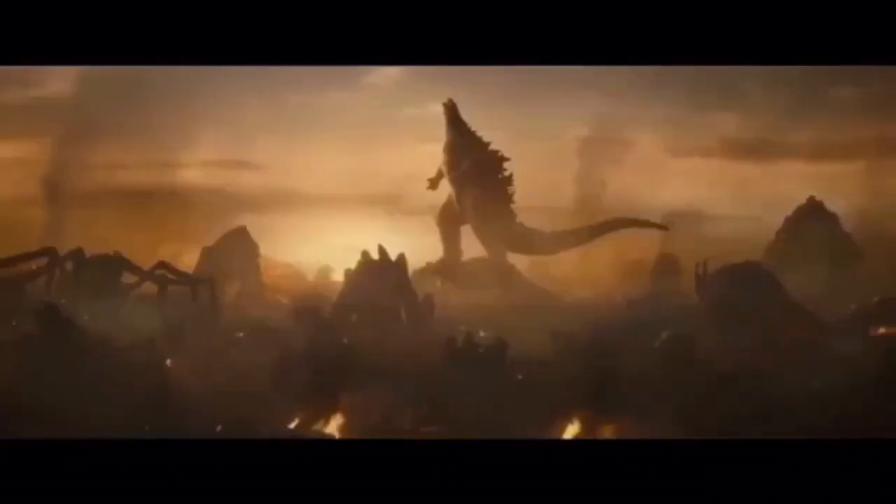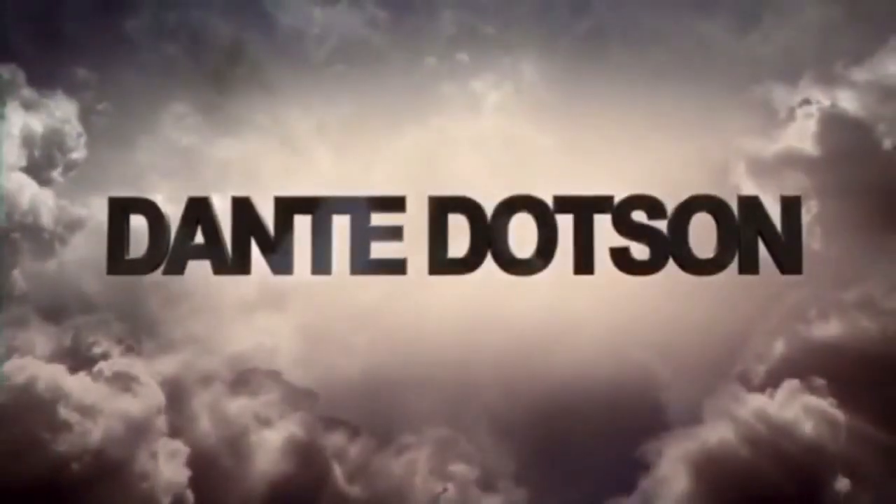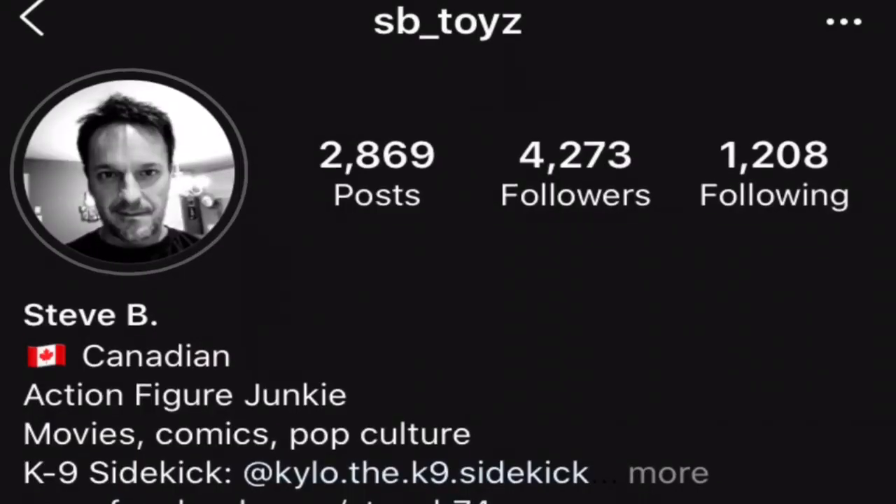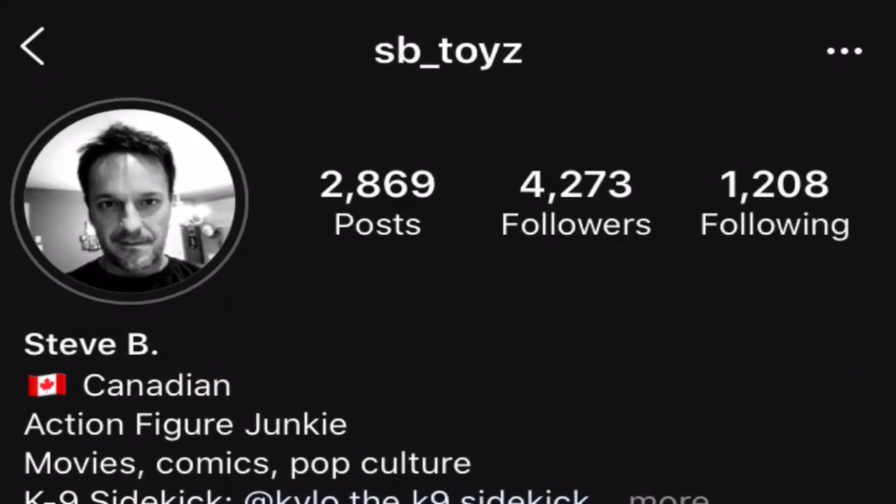Long live the king. What's up guys? Welcome back again. So in today's video, I got some brand news for Godzilla vs Kong. It looks like Playmates has officially released some more new official toy figures for Godzilla vs Kong. Username SB_Toys is the one that released these pictures on his Instagram.